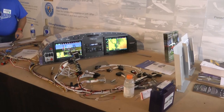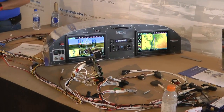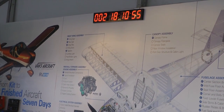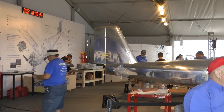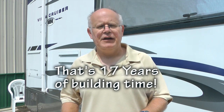Here's the avionics panel, which was pre-built and ready to install — it can be purchased in this form. The plane was finished and taxied in six and a half days, right on time. All in all, the One Week Wonder was a wonderful opportunity for those who have never seen an aircraft kit go together so quickly.